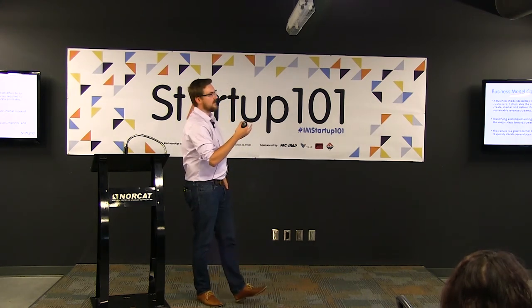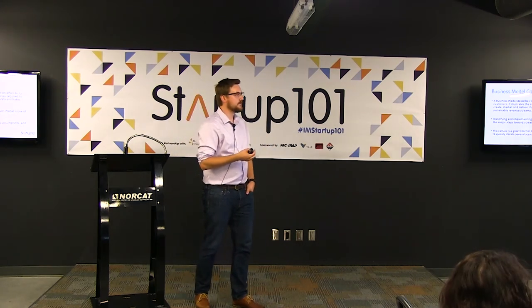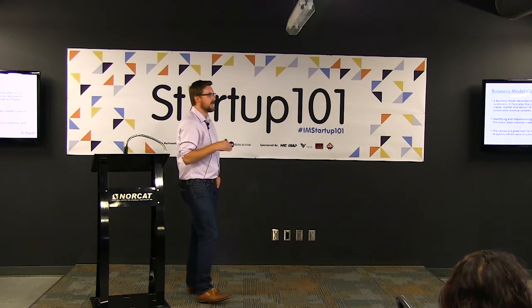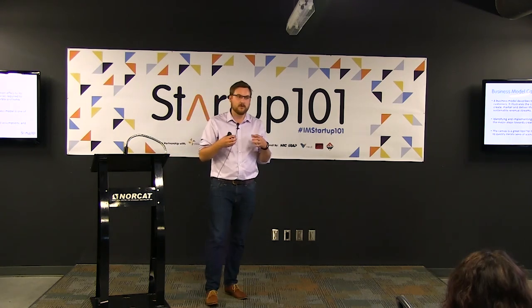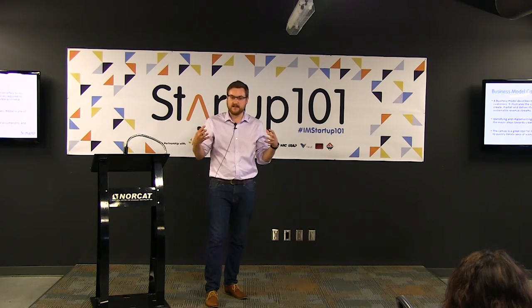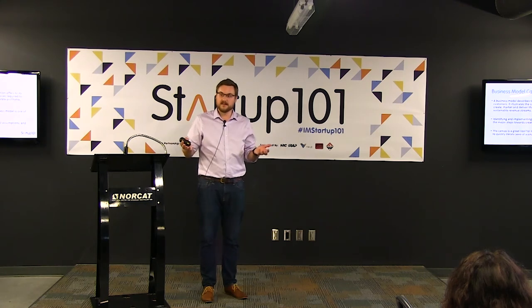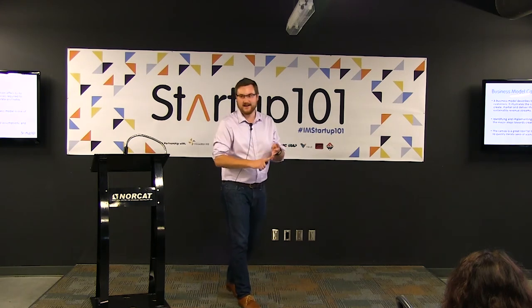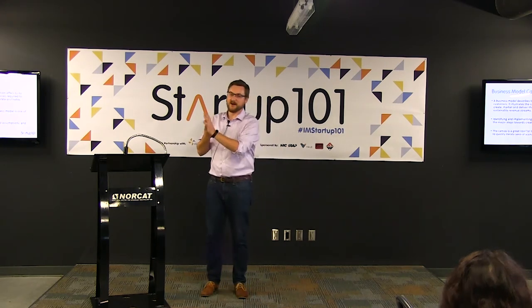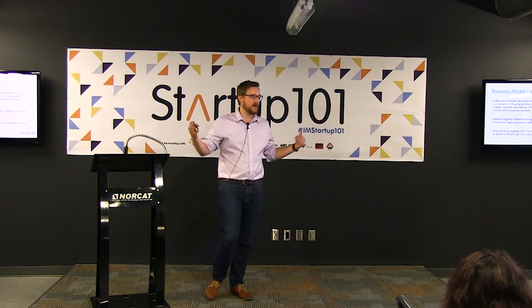What it really boils down to is: the business model describes the value an organization offers to its customers and illustrates the capabilities and resources required to create, market, and deliver this value. You've spent time working on your value proposition — the business model canvas takes that and expands on it. I'm going to make this product and sell it — great, but how are you going to build it, market it, what does the transaction look like, who are your customers, and what's your marketing strategy? All of that is baked in.